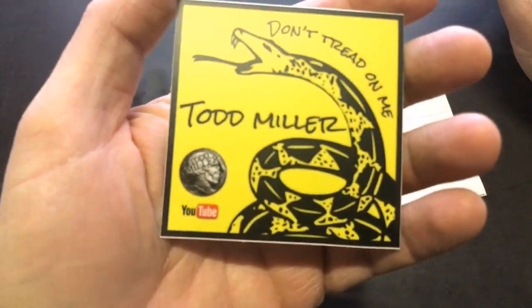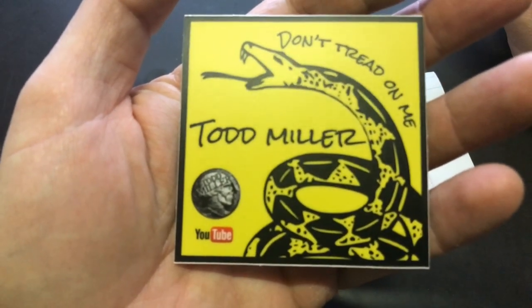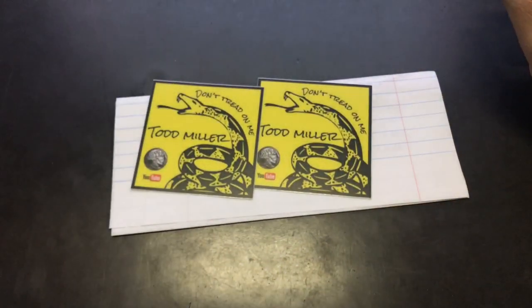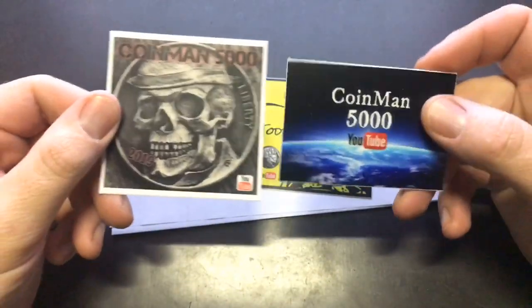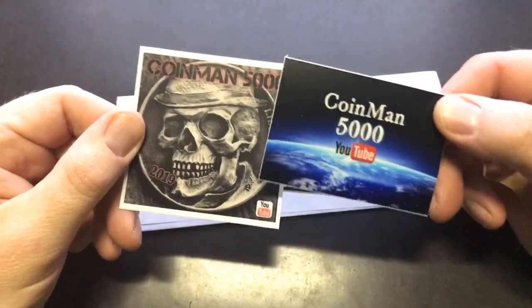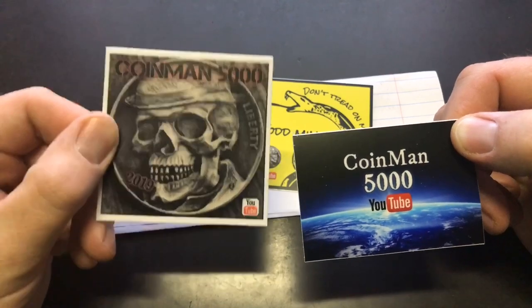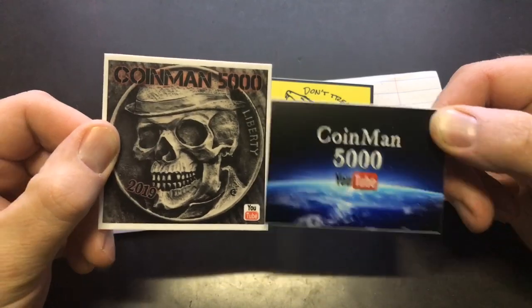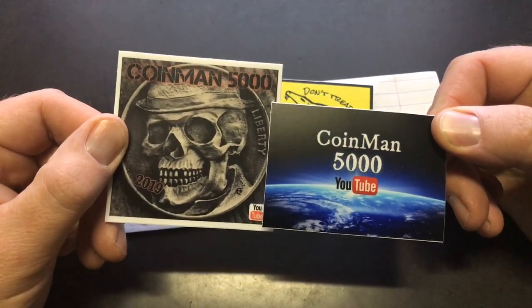'Don't tread on me' and just 'Todd Miller,' and then he's got a hobo nickel there that says 'Todd Miller YouTube' — that is awesome. What Todd's talking about is I've got a couple different channel stickers. I actually just got two. Todd really likes this hobo nickel design. Lakehouse Beach actually designed both of these for me. I asked people on YouTube what they thought — half liked it, half didn't — so I went with this one.